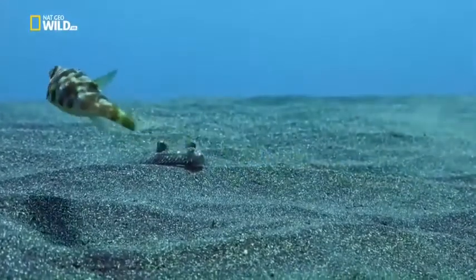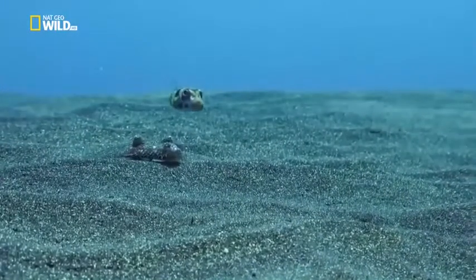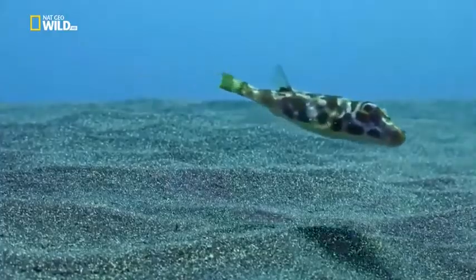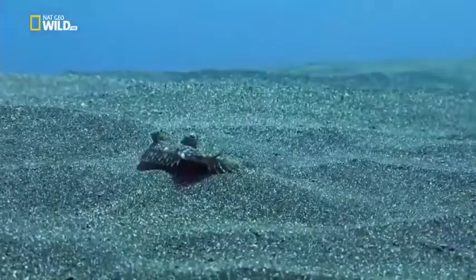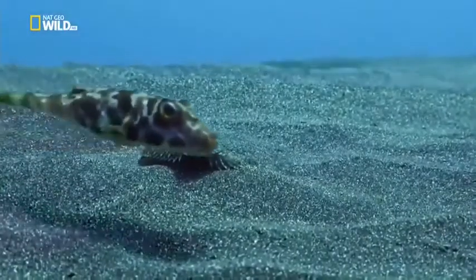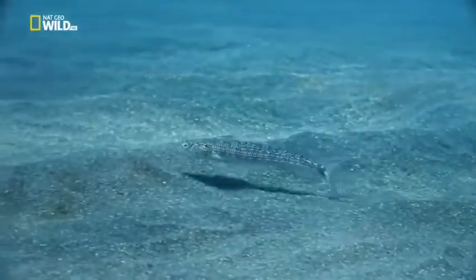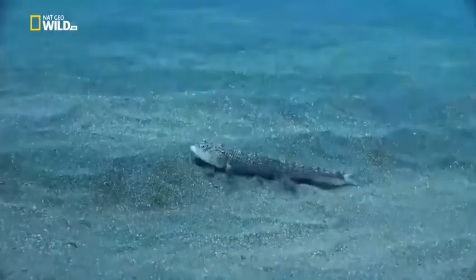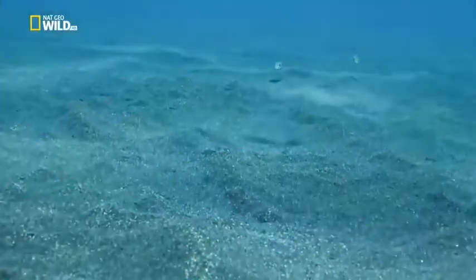Under the water, survival can depend on staying still — very still — like a wide-eyed flounder. With his general-purpose military markings, the Guinean pufferfish doesn't mind being seen. The Atlantic lizardfish doesn't bother with disguises at all — it simply shimmies into the sand. This may fool both its prey and its predators.